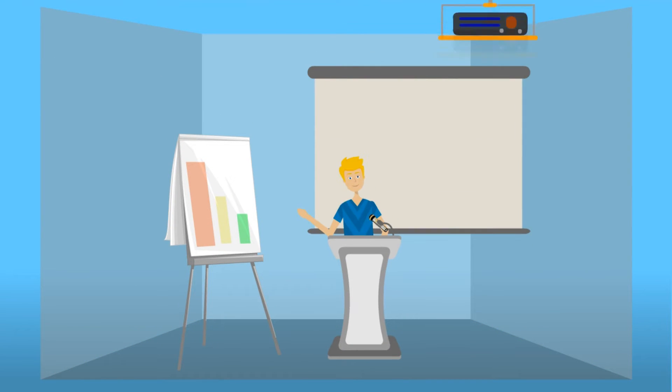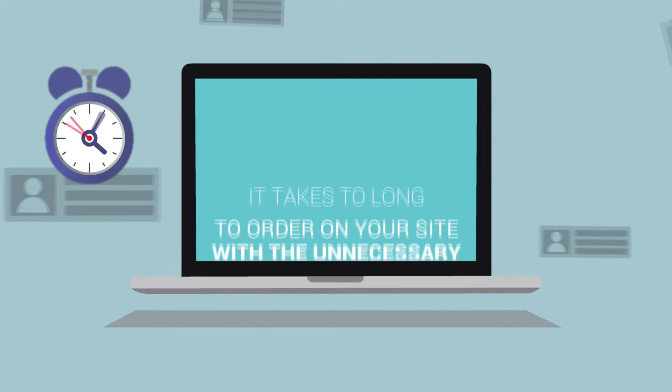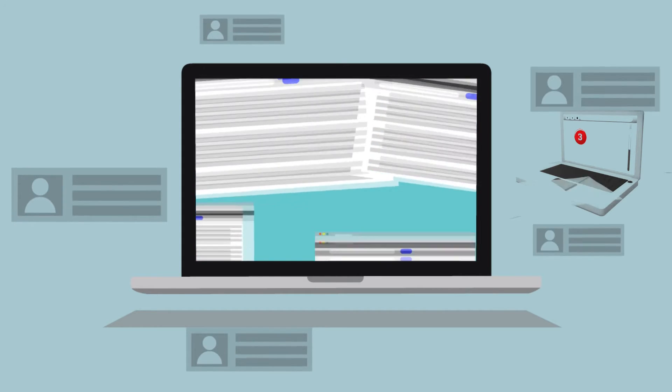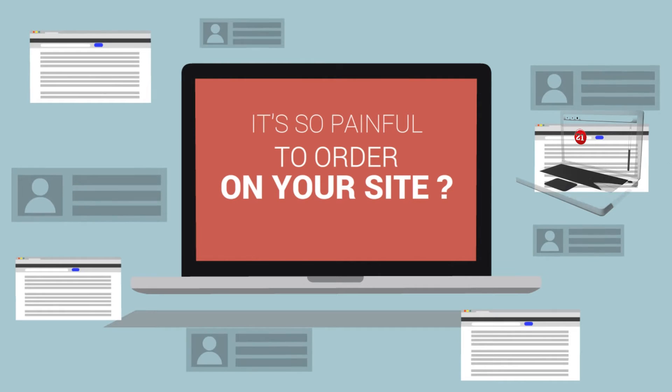Do you like providing your wholesale customers the best and quickest experience possible? Are you tired of hearing them complain about how long it takes to order on your site with the unnecessary back and forth clicks? Are they emailing you orders instead of placing them online because it's too time consuming and painful to order on your site?